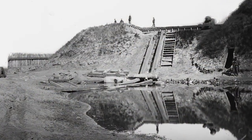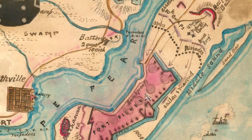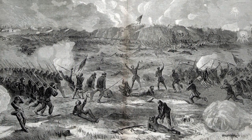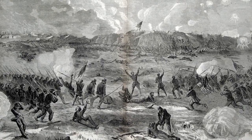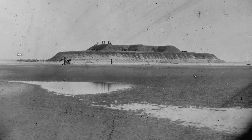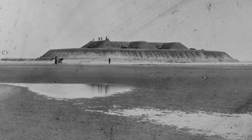Whiting was sending messages to Bragg begging for reinforcements, still believing that if reinforcements landed at the tip of the peninsula they could recapture the fort. But Bragg thought the fort was in no real danger and wasn't going to fall. Instead of sending reinforcements, he sent a new commander to take over and removed Whiting from command.